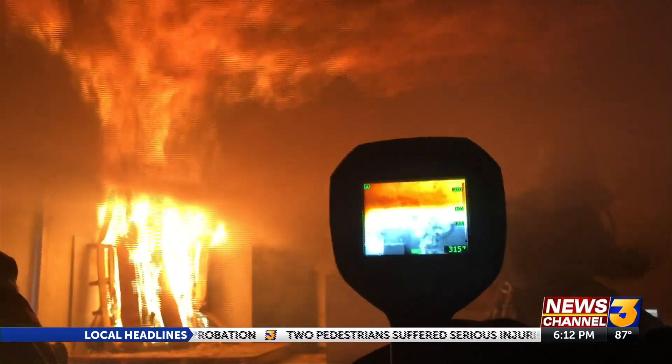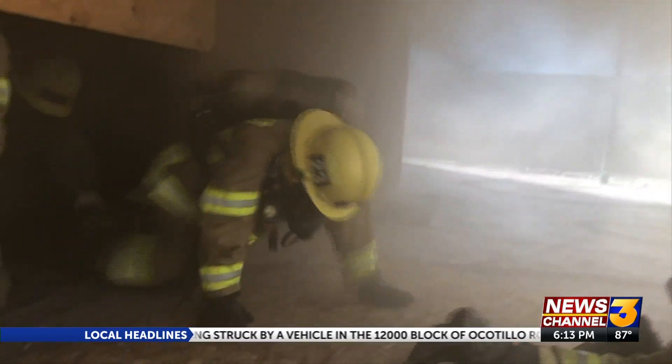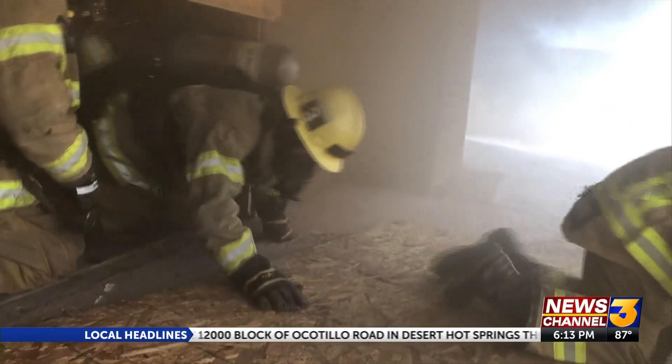Just seconds after lighting a fire inside the house, this thermal imaging camera skyrockets to more than 900 degrees. Despite the hazardous conditions, being able to gauge a fire's behavior is key.